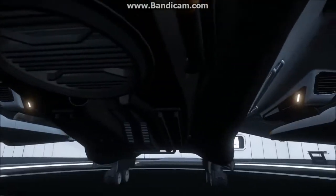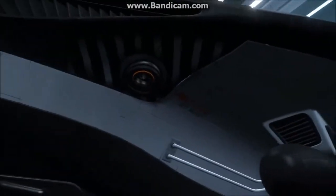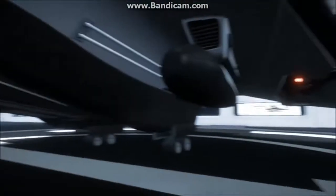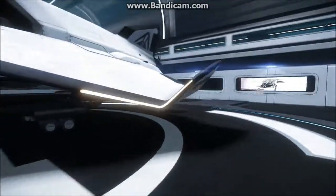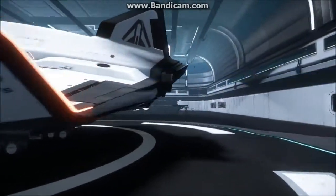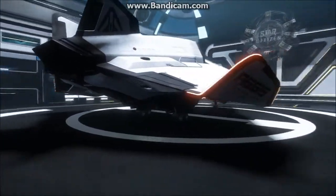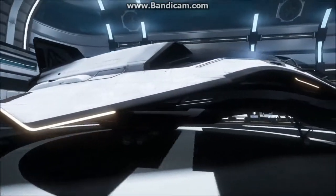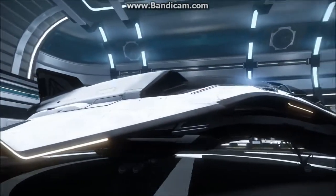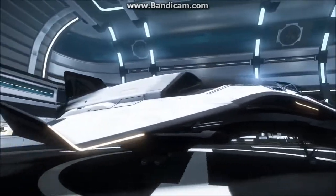And the underbelly — can't quite tell what's going on here. Some fuel lines, thrusters, all that good stuff. More thrusters on the back, some on the top on the back. Some sort of atmosphere intake — I'm not exactly sure what that is.